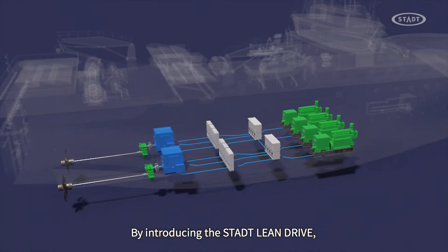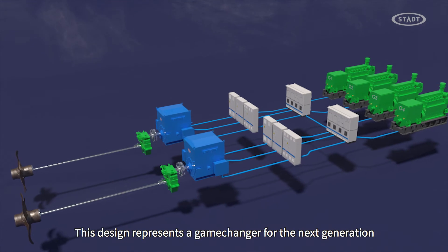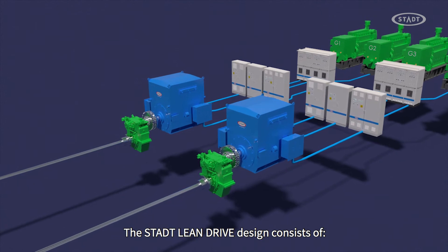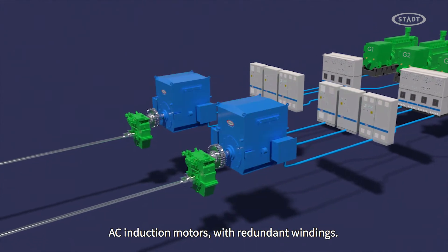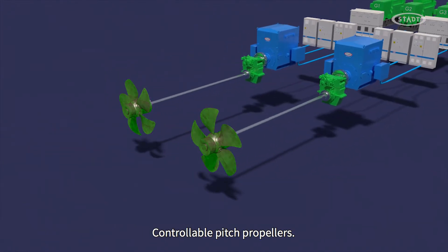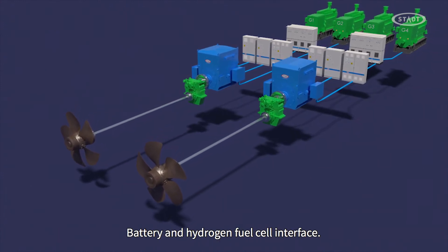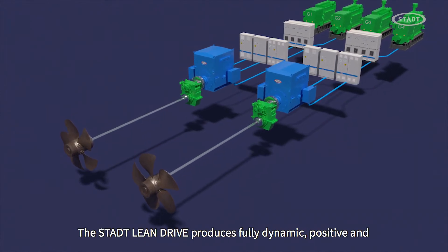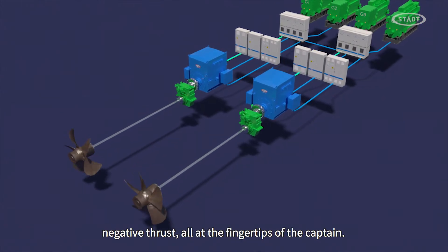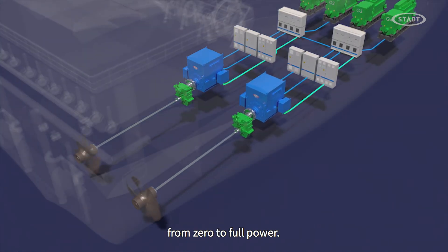By introducing the STAT Lean Drive, STAT has taken a bold step into the future. This design represents a game changer for the next generation in propulsion. The STAT Lean Drive design consists of AC induction motors with redundant windings, redundant and segregated AC drive cabinets, controllable pitch propellers, a gearbox that enables the AC motor to operate at higher revolutions, and a battery and hydrogen fuel cell interface. The STAT Lean Drive produces fully dynamic positive and negative thrust, all at the fingertips of the captain. It also maximizes the propeller efficiency in all operating conditions, from zero to full power.